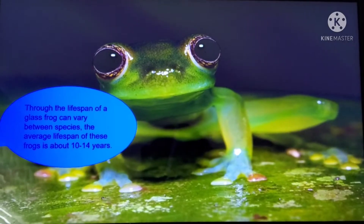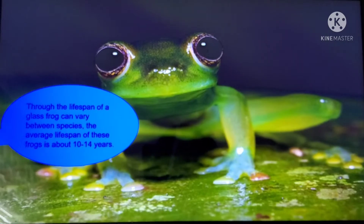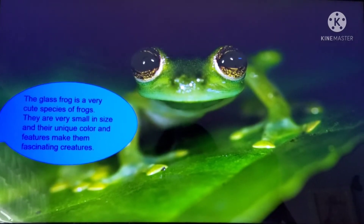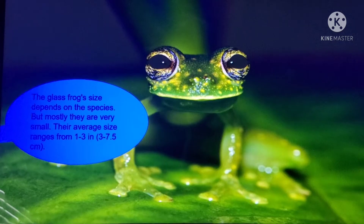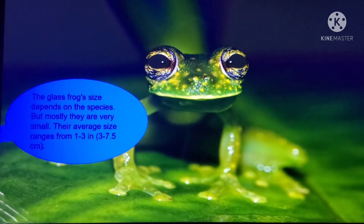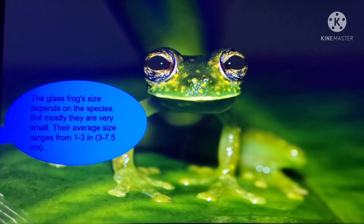Though the lifespan of a Glass Frog can vary between species, the average lifespan of these frogs is about 10 to 14 years. The Glass Frog is a very cute species of frogs. They are very small in size and their unique color and features make them fascinating creatures. Their average size ranges from 1-3 inches, or 3-7.5 centimeters.